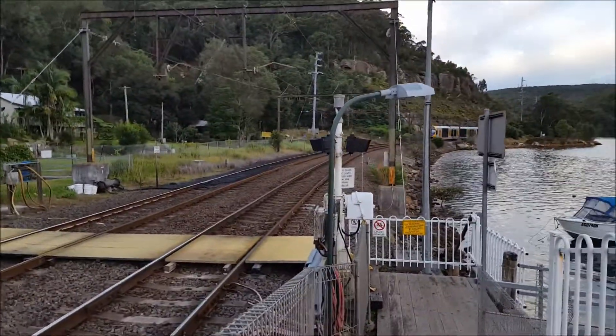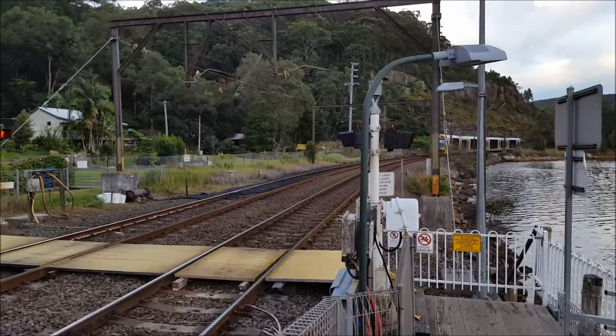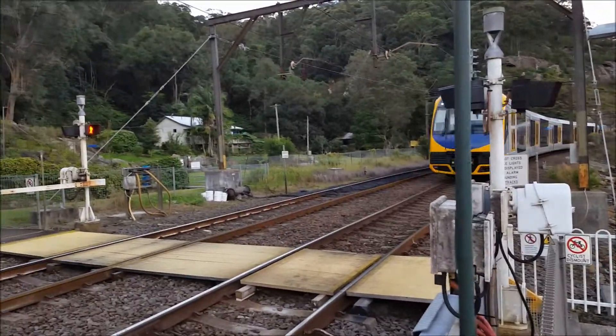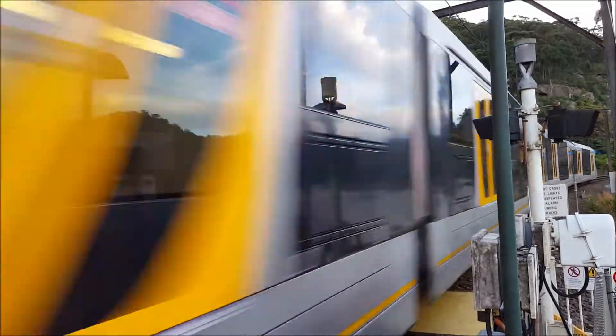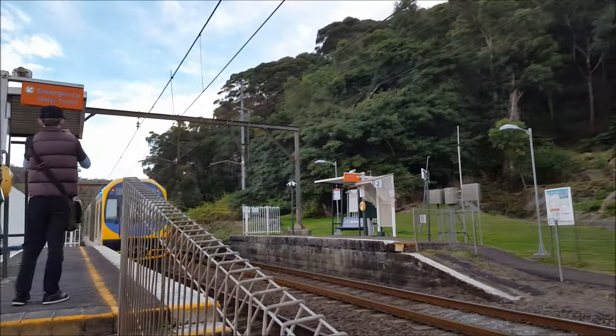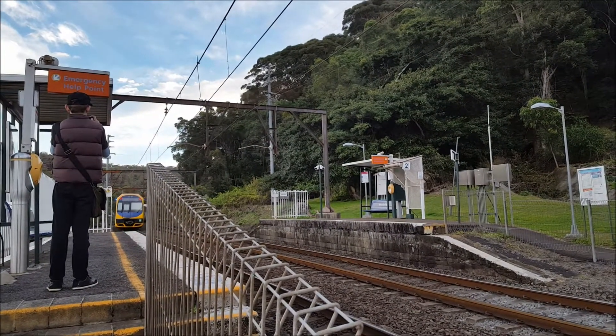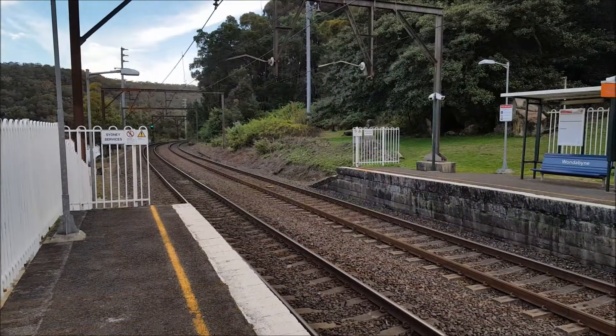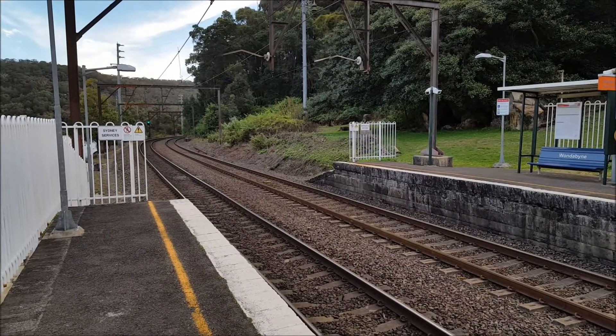We have an Oscar about to pass through platform number one. H30 is the set. It's not stopping.